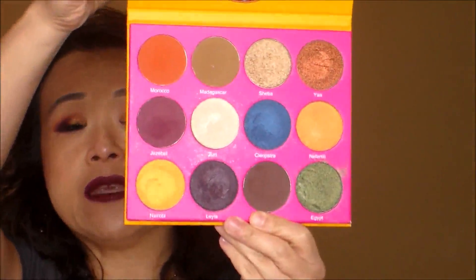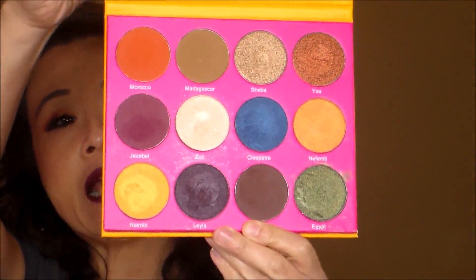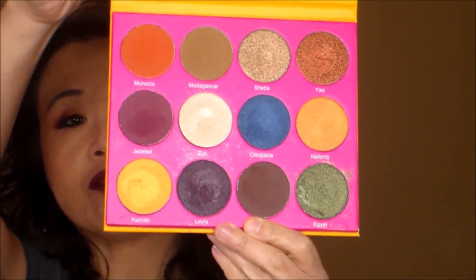The metallic shades are more in the same texture as ColourPop metallic shadows and Sleek, which makes them very creamy and very pigmented — excellent quality. These palettes have large pans; the pans are the same size as MAKE UP FOR EVER eyeshadow pans, and the same goes for the Masquerade palette.